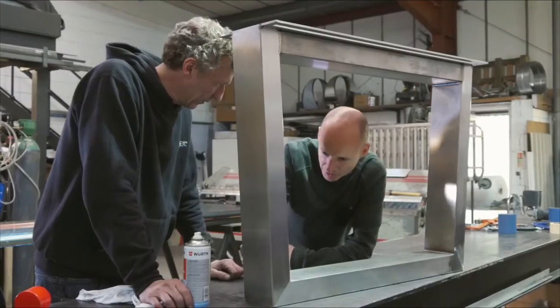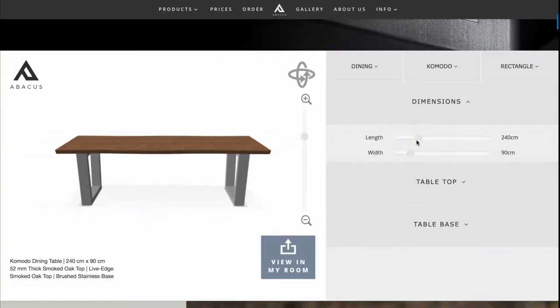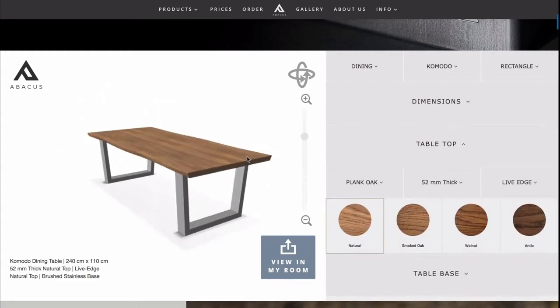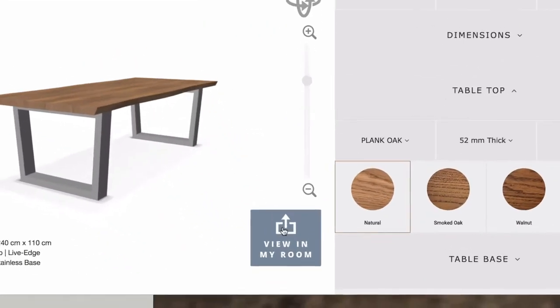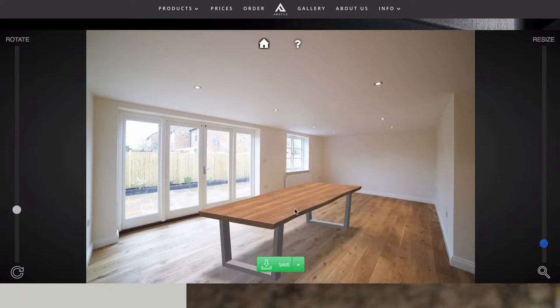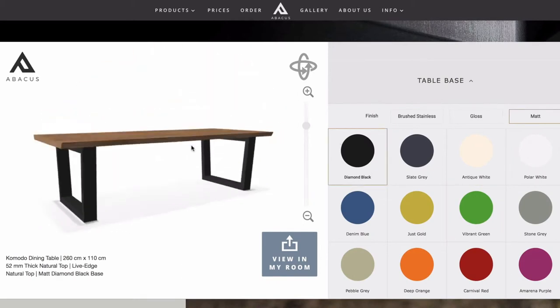It's not just the way that we make our tables that's different — the entire experience of buying an Abacus table is completely different too. With our table builder tool you can customize any one of our tables, view it from any angle, then snap a photo of your space to see exactly how it's going to look in your room. You can try as many different tables as you like until you find your perfect style and size combination.